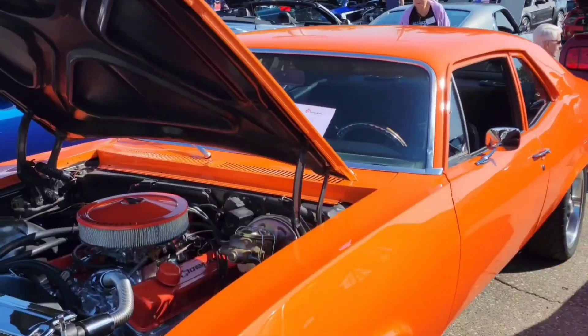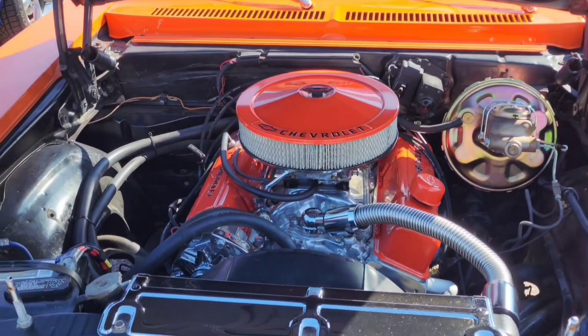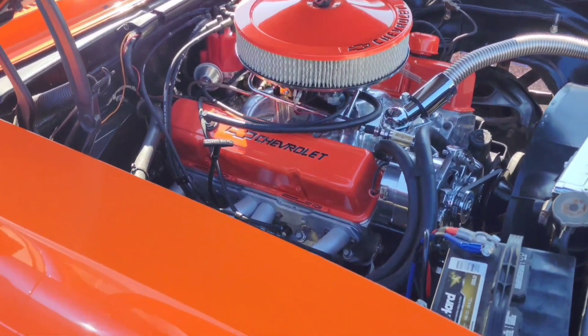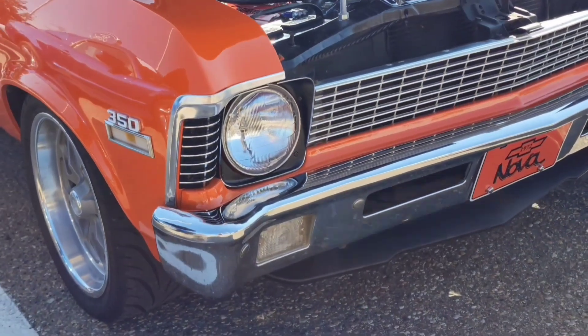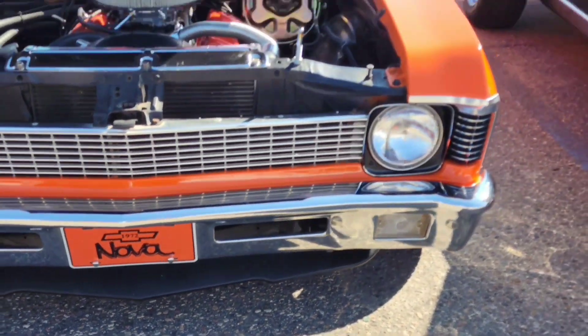Here's a beautiful 1972 Nova in bright orange. This is another color I like — you all know I love these bright colors. Beautiful attention to detail, just a gorgeous oldie. I'm not usually a big fan of chrome, but chrome on these older cars looks really good.